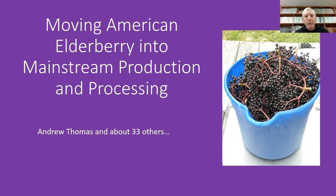Last year in 2021, we, as a large group, got a major grant on American Elderberry, and I'm just going to give a bit of an update about this. We started with about 33 people on this project, and now we've brought on a number of graduate students. We're probably over 40 people on the project now, so it's gotten really big.